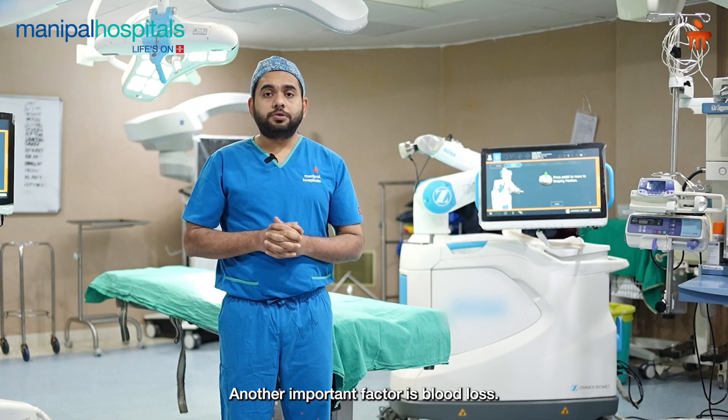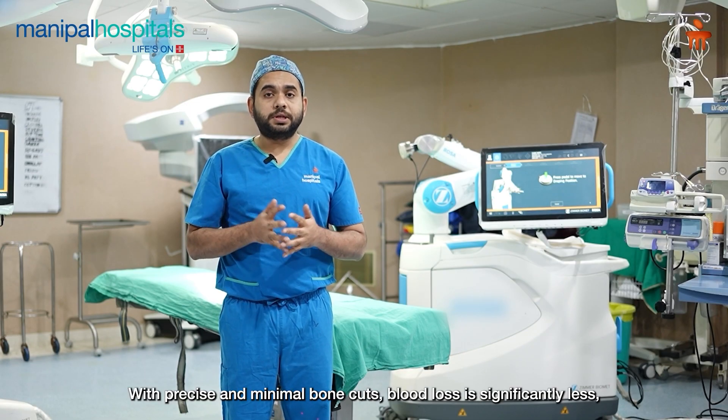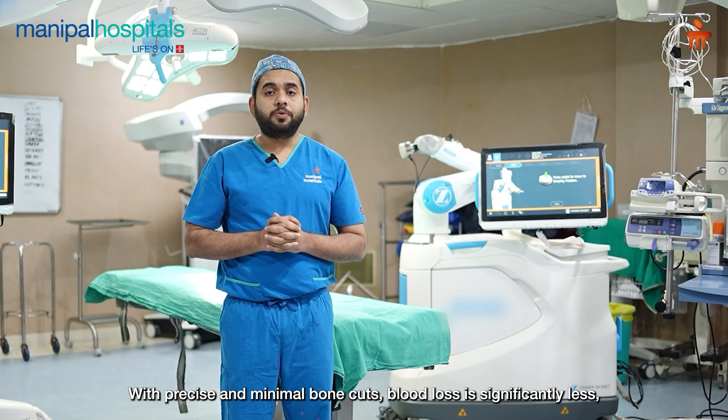The next important advantage is reduced blood loss. With robotic surgery, we achieve more precise bone cuts and minimal cuts overall, which contributes to less bleeding during the procedure.